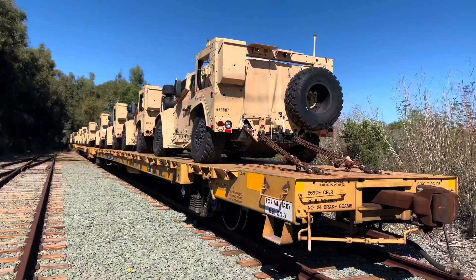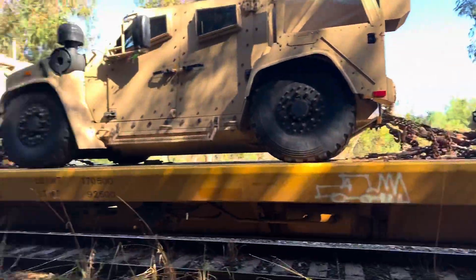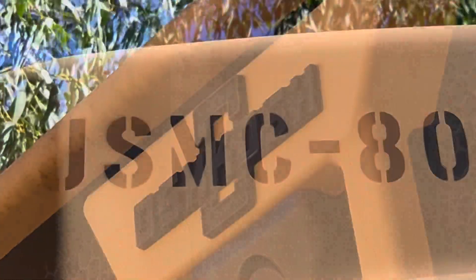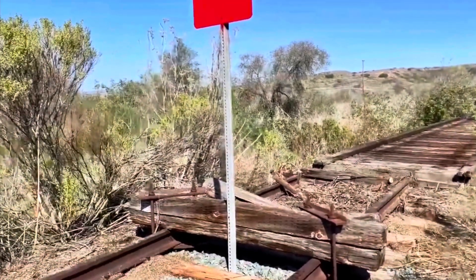This became a military branch line for Camp Pendleton and Naval Weapons Station Fallbrook when Santa Fe abandoned the Temecula to Fallbrook segment. The branch line was severed just before this wooden trestle, with a makeshift bumper and a red placard posted.